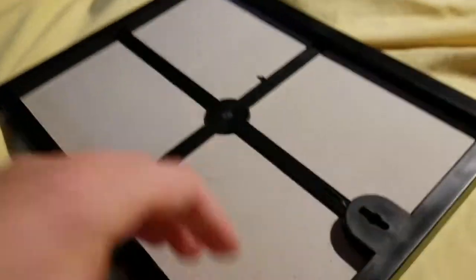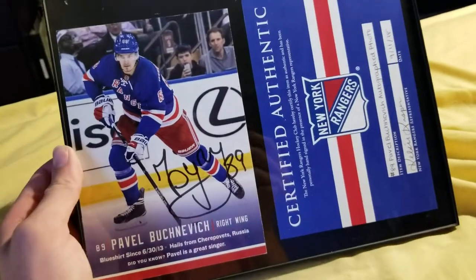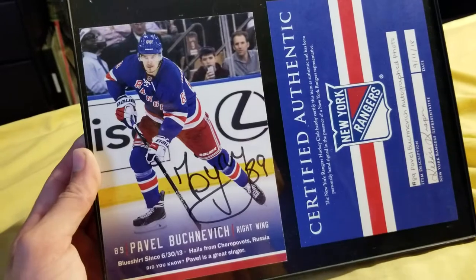The back is nothing. It has a little thing to hang it, which I probably will eventually, but I wanted to do this video first. So yeah, that's actually something really cool to add to the collection — a current Rangers player.